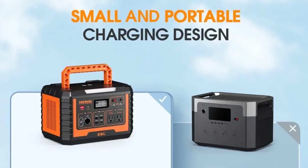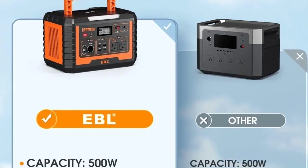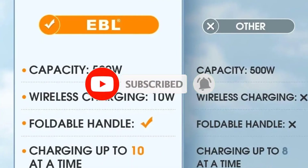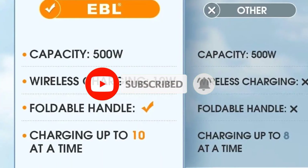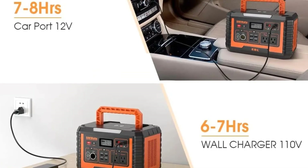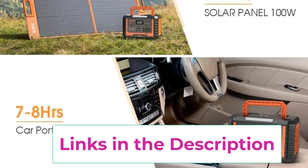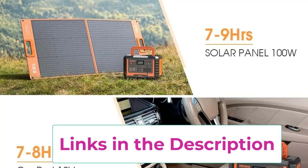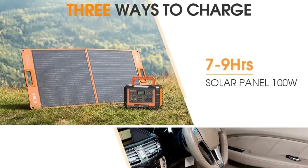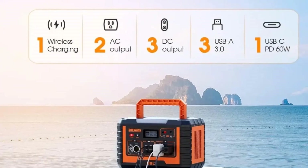The included 100W Portable Solar Panel makes it easy to recharge the generator anywhere the sun shines, giving you a sustainable and eco-friendly power source for off-grid living. In addition to solar, the station also supports wall outlet and car charging, ensuring versatile recharge options. Equipped with multiple outputs including AC, DC, USB, and fast-charging PD ports, the power station allows you to run or charge several devices simultaneously. A built-in battery management system (BMS) ensures protection against overcharging, overheating, and short-circuits, giving you safe and stable operation at all times.